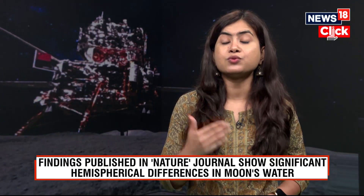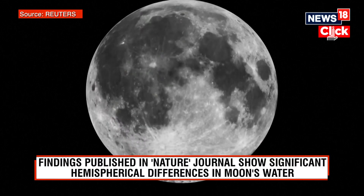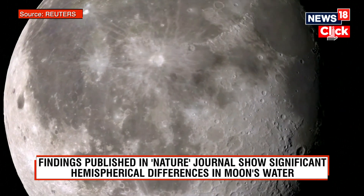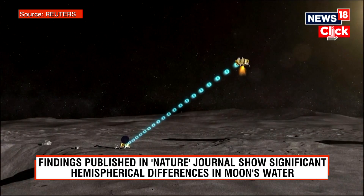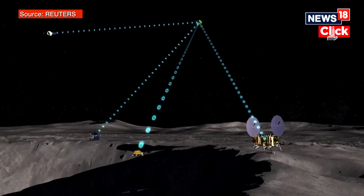So why are these findings important? The data helps enhance scientists' understanding of how much water is actually present in the moon's mantle, which will determine the course of future long-term exploration. Previous NASA missions, including Apollo, have returned samples only from the near side.